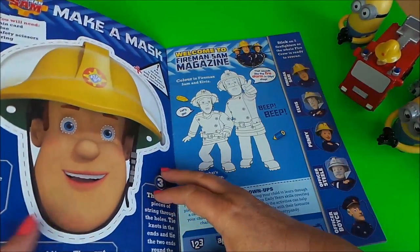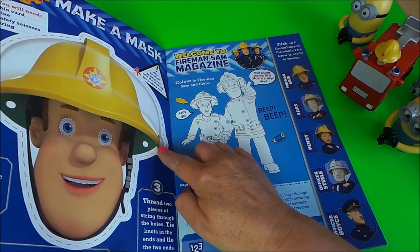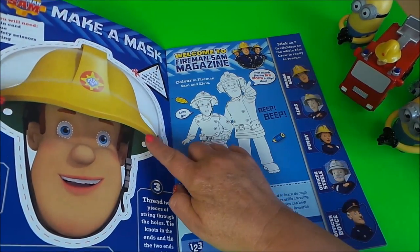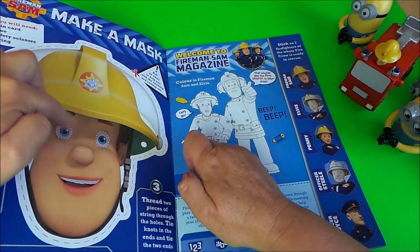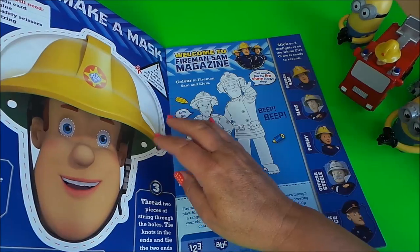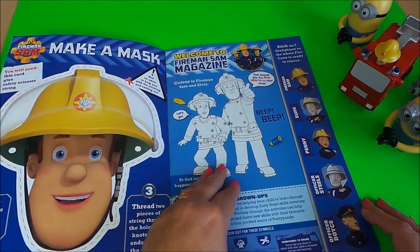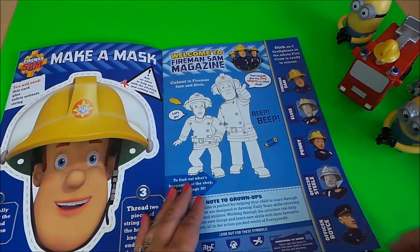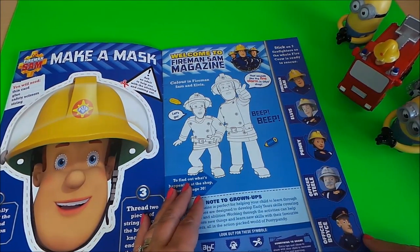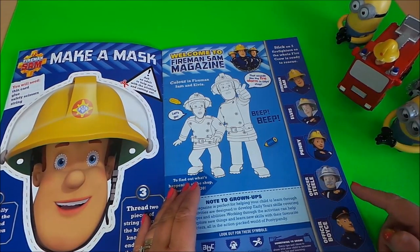Just inside the front page, this is actually card so you can cut around it — ask an adult to help you with some string or elastic and you can use it as a mask, cutting out the holes for the eyes, and you can be Fireman Sam. Here we have a little picture to color with all of the firefighters from the fire station down there in Pontypandy.